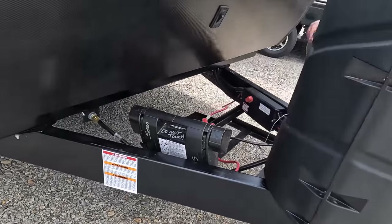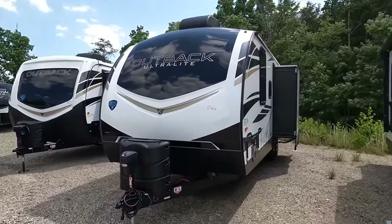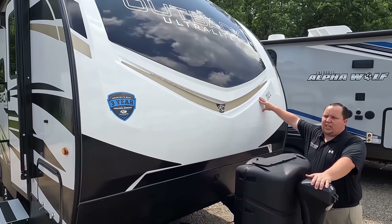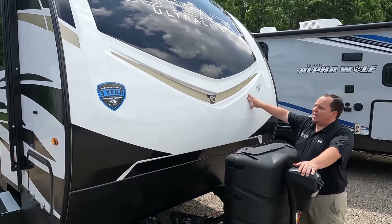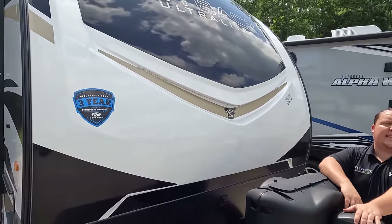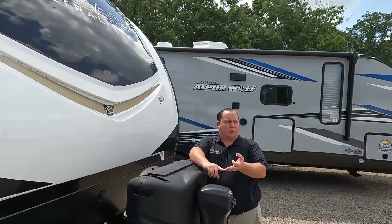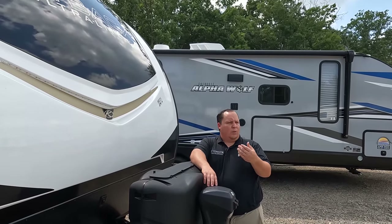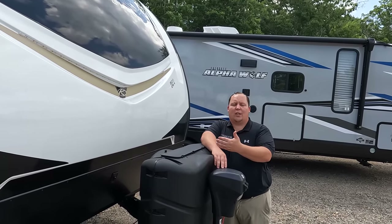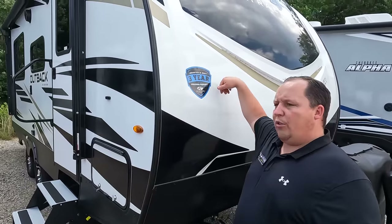Propane tanks go here and your batteries go here. Note: this is not the Outback top-of-the-line — this is the Outback Ultralight, which is Keystone's Passport division, their lightweight division. This does have a nice fiberglass front cap and LED lights. Outback makes Outback Bullet, Passport, Passport SL, GT — out of those ultralight lines, this is the better of the ultralight brands.